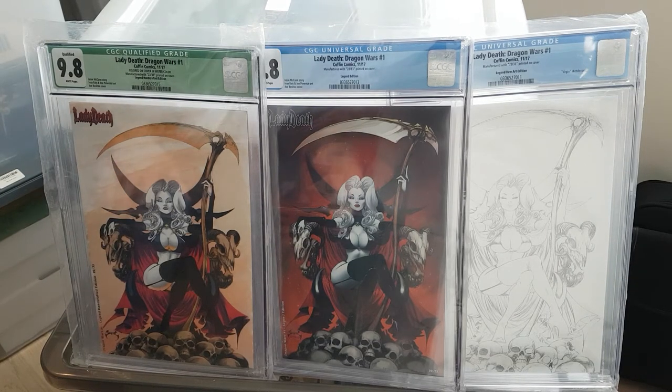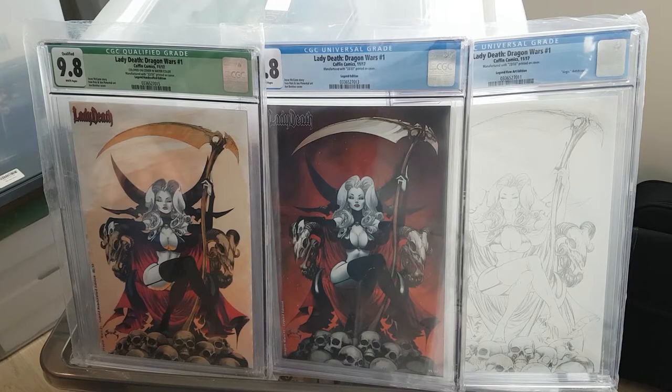Lady Death has a Kickstarter running right now, as of this date. It's called Apocalyptic Abyss. I was lucky enough to grab one of the tiers, and I will probably have those slabbed by CGC and will showcase them in a video — probably in three, four, maybe five months from now. Hope you enjoyed. Bye bye.